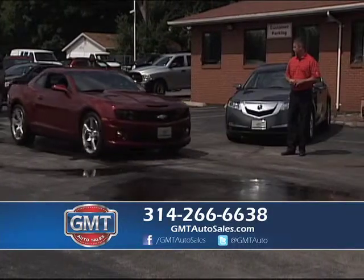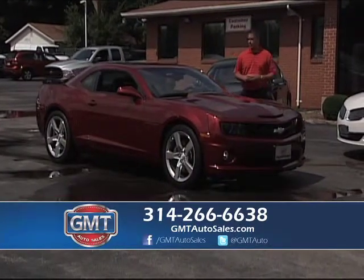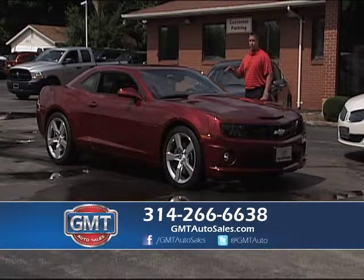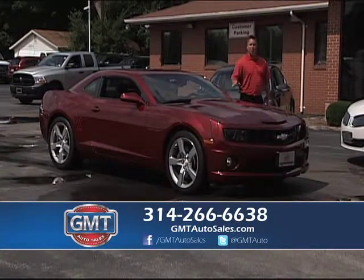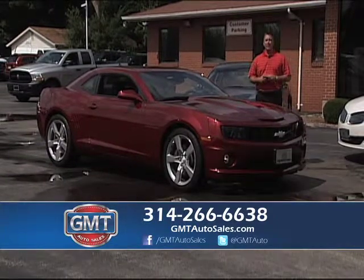Here's a real nice Camaro that just came in. Here's a 2010 Chevy Camaro — I have it in the regular Camaro, the RS, or even the SS. And I have five or six convertibles in stock. This is a 2010 SS — full power, one owner, alloys, leather, factory roof, just a really nice design.